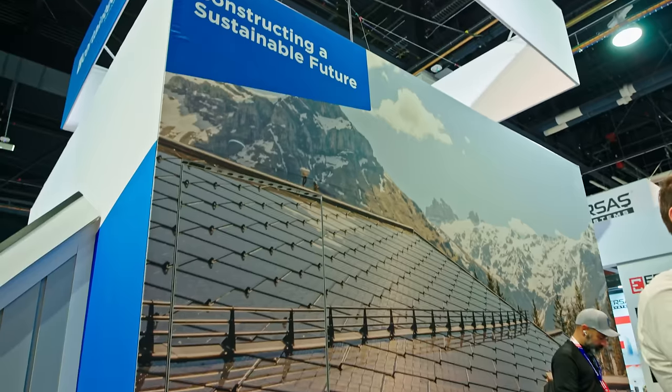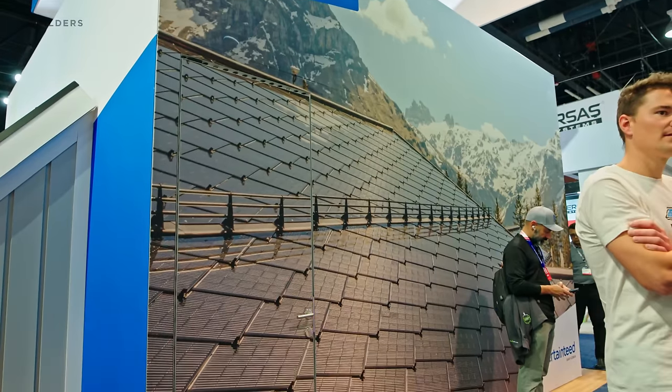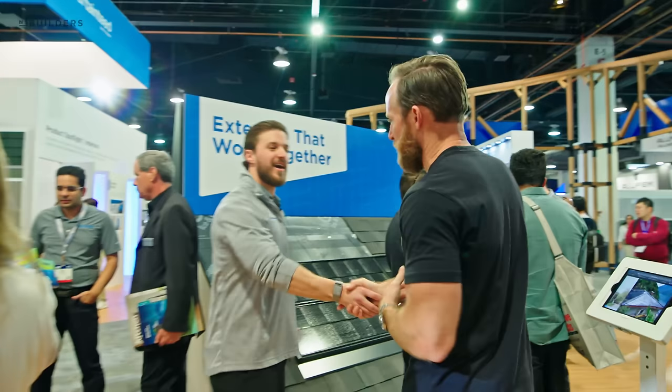One thing I'm seeing in the industry is solar roofs and how they're changing. I'm here with Frank from CertainTeed.